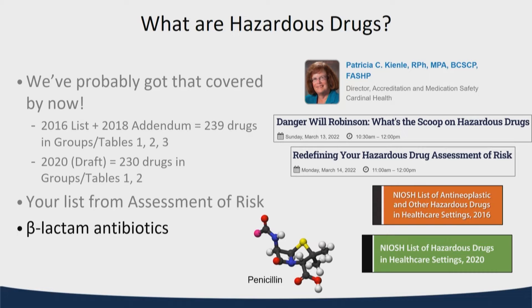Some regulators, including the FDA, contend that there are other substances that we need to be cautious regarding, particularly beta-lactam antibiotics, and make sure that we're cognizant of what we're doing as we interact with those.